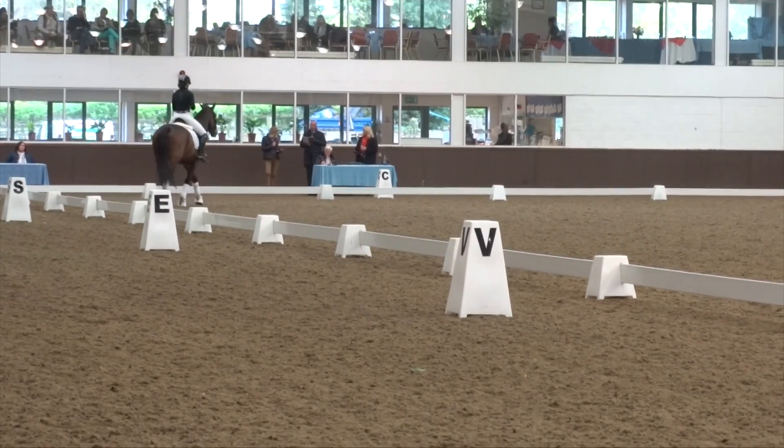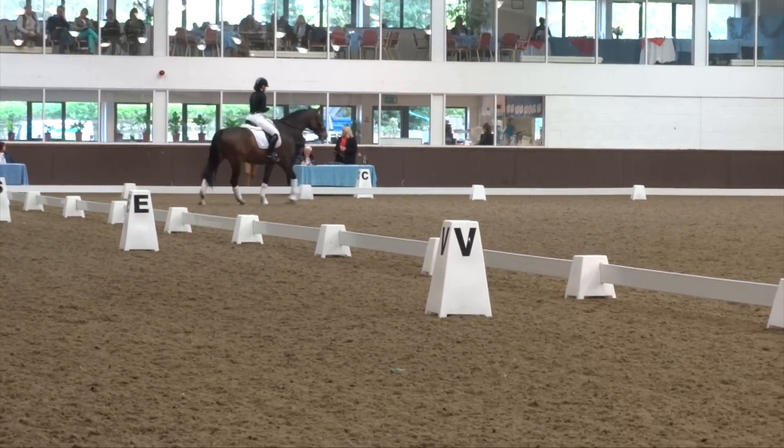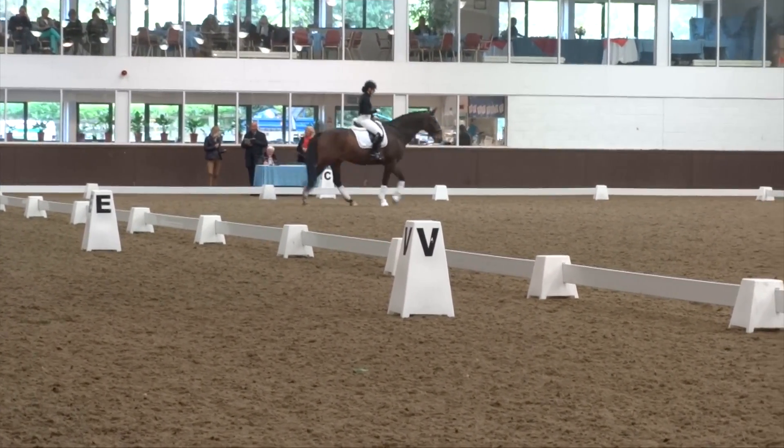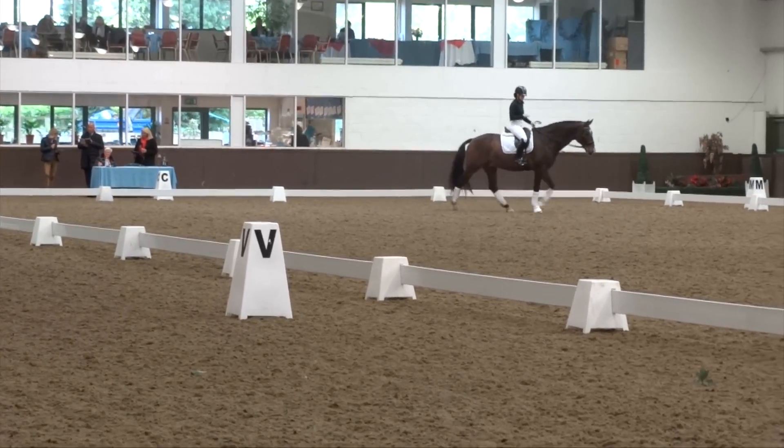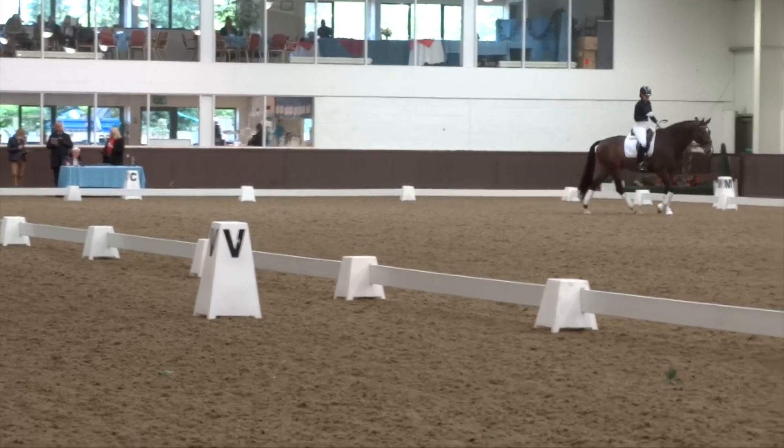I lost marks for the same reason and I think we all agreed. But I did see her riding the transition at each end, so I gave 6.5 for the transition.